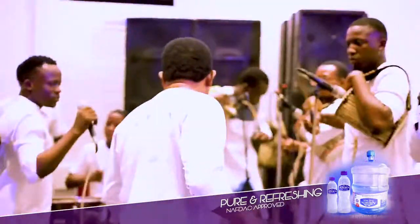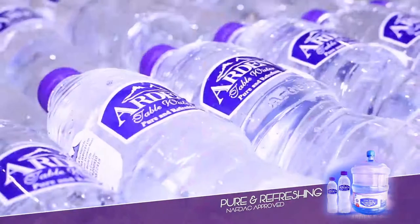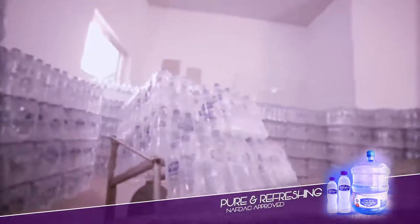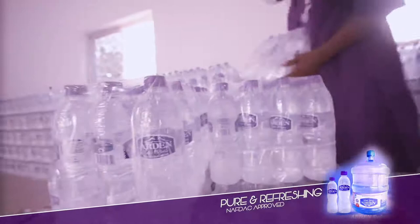The taste of the pudding, they say, is in the eating. So what do those who have been consuming Ardent Table Water think of the product? For our customers, we have received a lot of commendation. Some of the leading eateries in Benin City are using and patronizing our products. Water business, it must be appreciated, is a highly competitive business. How does Ardent Table Water compete with the other well-known brands that set out years ago?